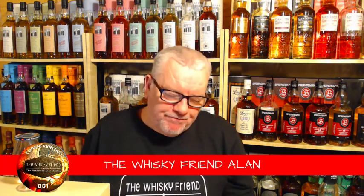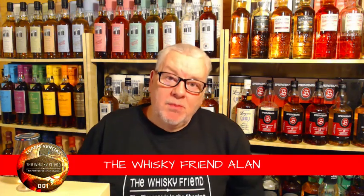Well hello there folks and welcome back to the Whisky Friend with me Alan. Yes, another new week, another new video, and yes you've guessed it again — another new single malt whisky. We're heading this time guys, we're keeping our little journey on Campbeltown.